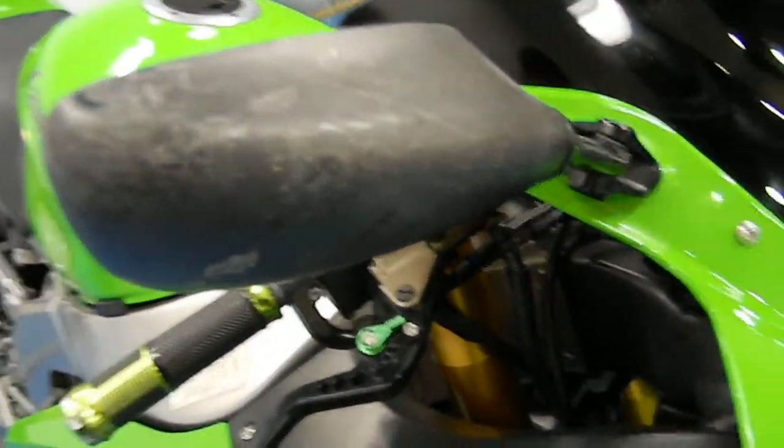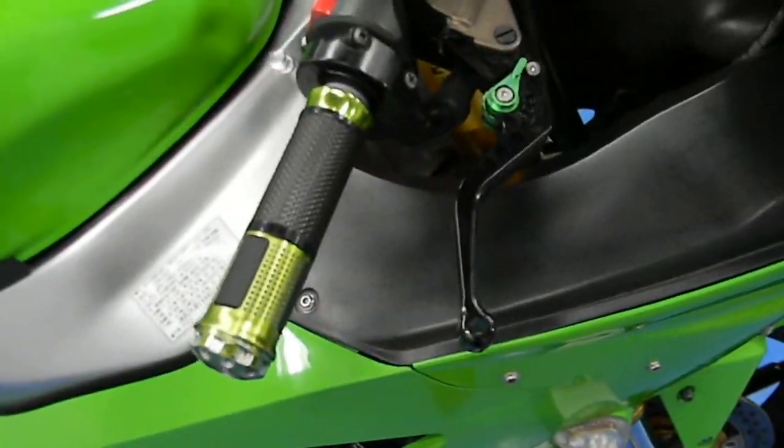The front tire's got plenty of tread on it. It's got a Proton flush mount. You can see that mirror is starting to get a little oxidized too. Aftermarket adjustable levers and grips. The tires are in great shape with plenty of tread.